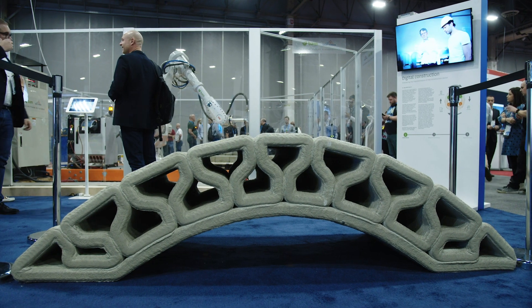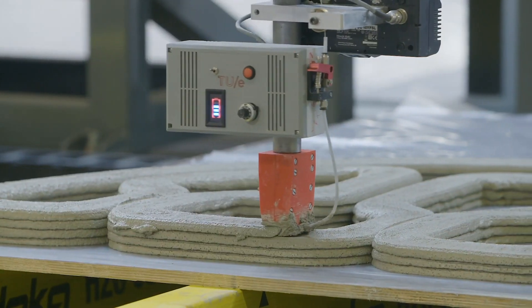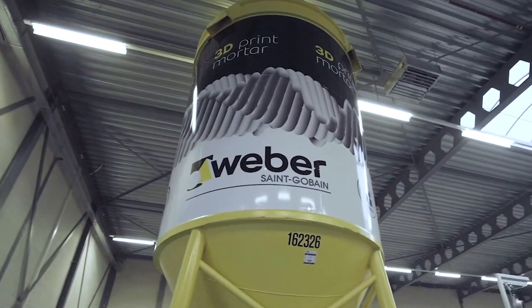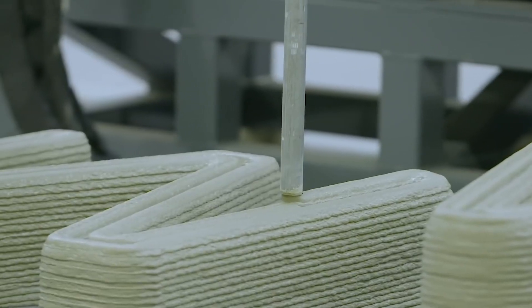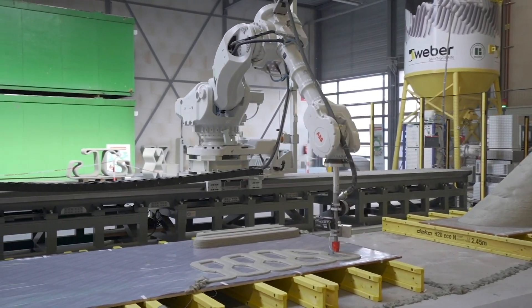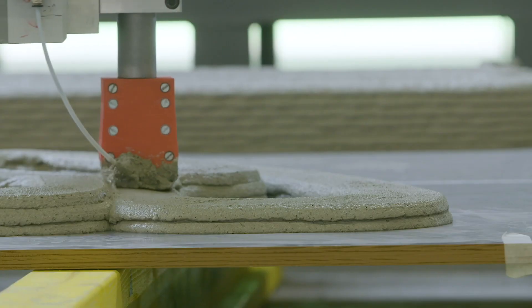We're looking into creating parametric designs that can be 3D printed in very different shapes. In 2017 we decided we want to print a bridge, and Saint-Gobain was one of the key partners that helped us succeed in that. My name is Marco Vonk. I work for Saint-Gobain BMX and I'm the marketing manager. Saint-Gobain is one of the oldest construction material producers in the world.